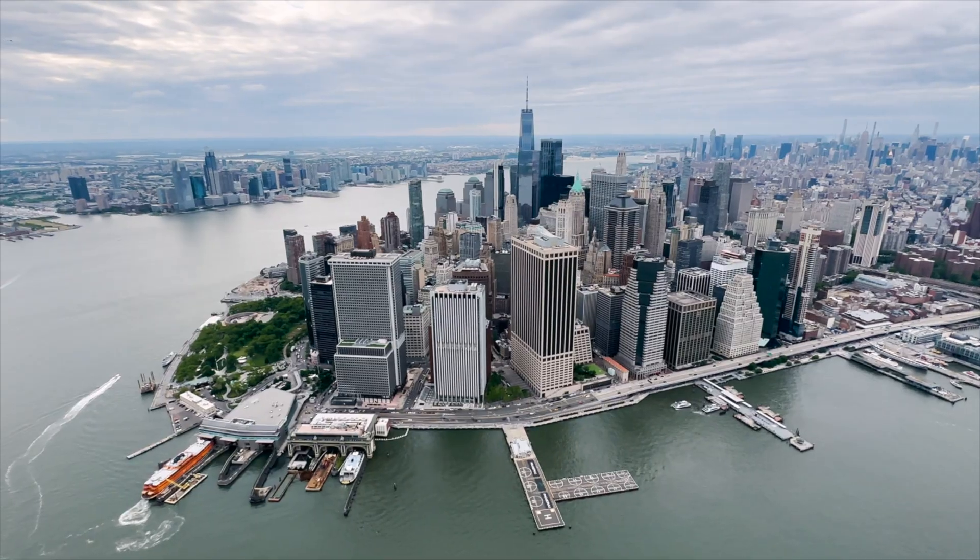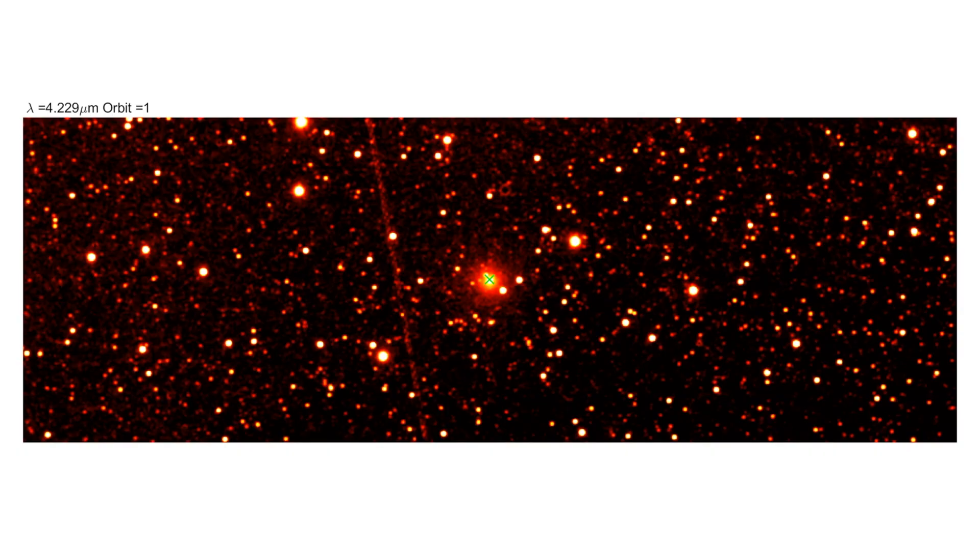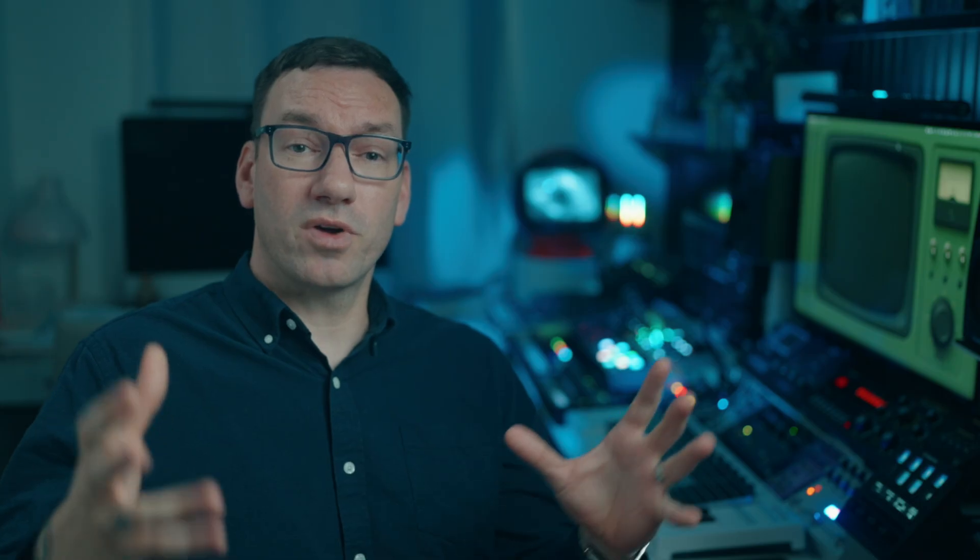Now with 3I Atlas, we're going through that whole process again. First, there's the size — early estimates place it at several miles across, being compared to the size of Manhattan. Second, the measurements taken so far: the spectra of the gases and the metallurgy. The CO2 to water ratio is different, and the metallurgy is quite different — possibly a very high nickel content. People see this different metal composition and say it must be a spaceship. But for scientists, this is actually really exciting because they can now collect data on how something formed in another solar system.